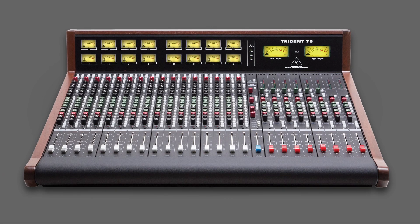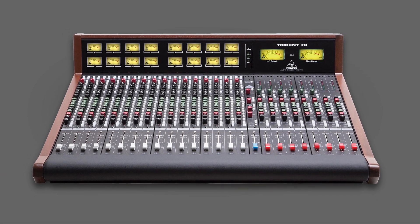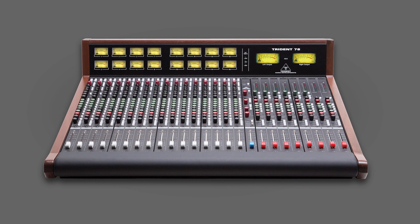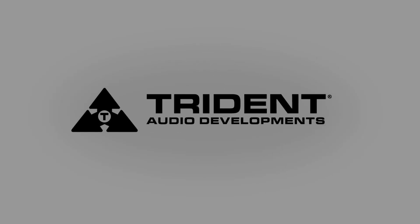The features found throughout the 78 make for a straightforward and powerful package, but paramount to all else is the sound. Among the many styles and methods for recording is the expectation that a console must have the ability to be pushed hard and sound big. This is the hallmark of the Series 80 consoles, and the 78 carries that tradition forward.